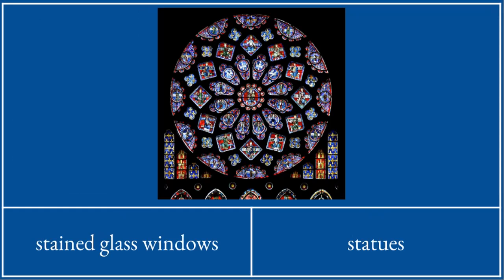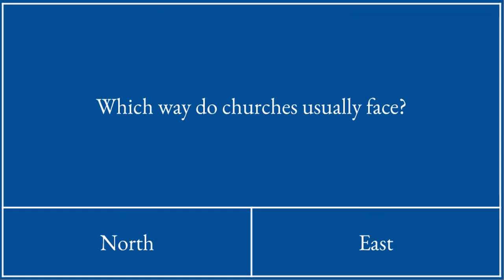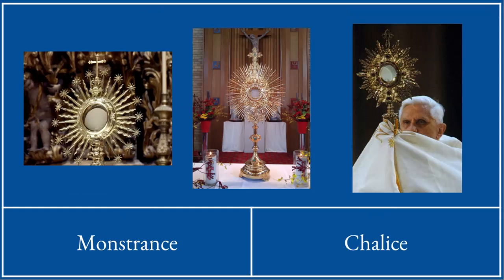This is a stained glass window. Churches usually face east. This is a monstrance, and inside the monstrance you can see a host — the blessed sacrament. It has been taken out of the tabernacle and put on display. It is being demonstrated in a monstrance. Monstrance means something that shows — it is demonstrating.